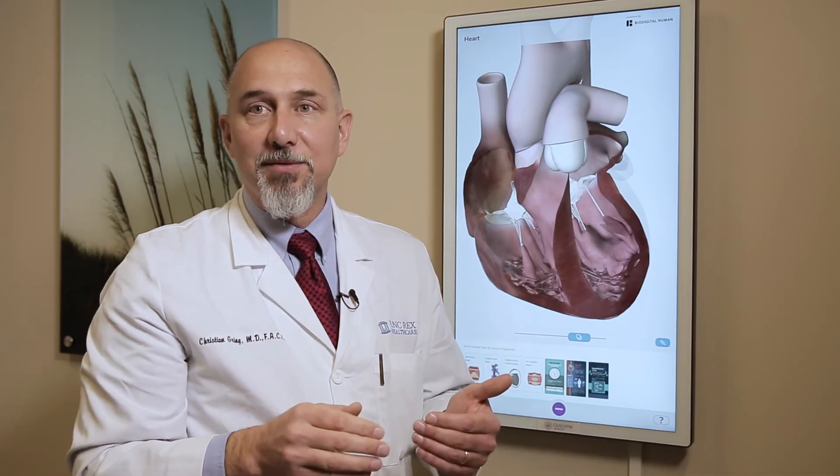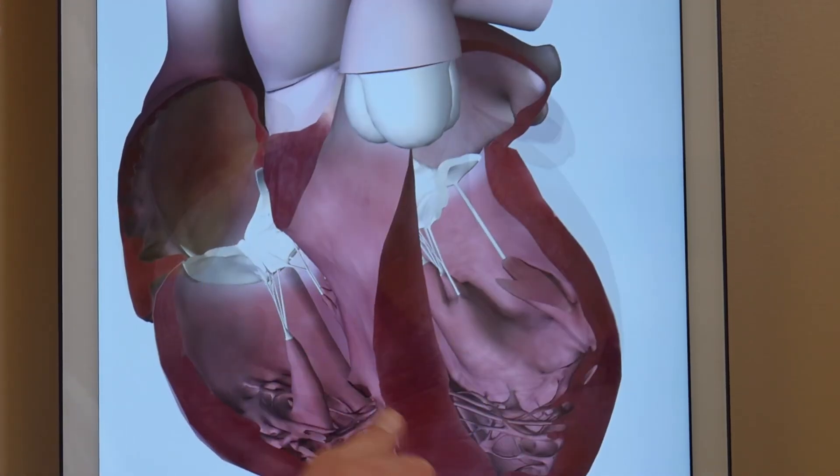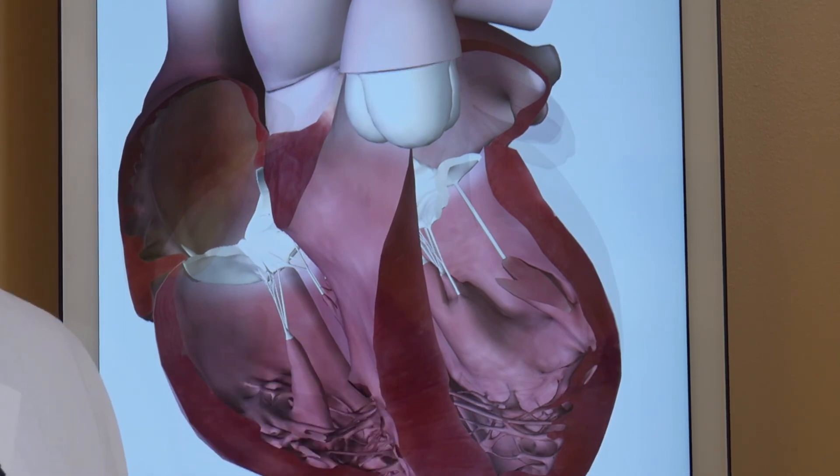The other problem that can develop is that these valves tend to leak. Instead of closing when the heart pumps and creating a good seal so that all the blood goes forward, these valves can leak so that blood winds up flowing backwards, and that can cause a number of symptoms.